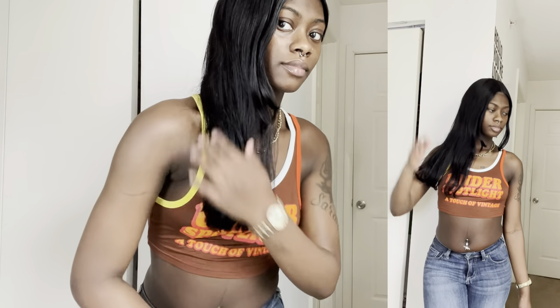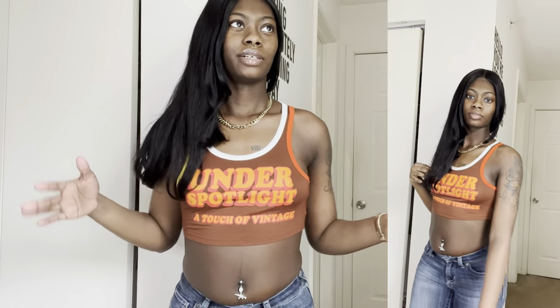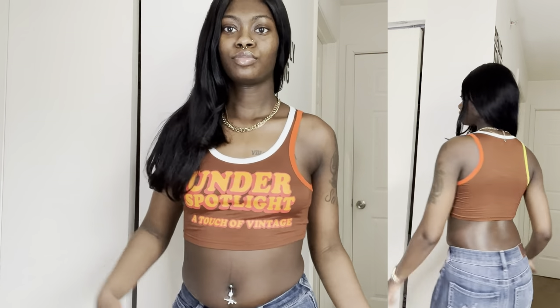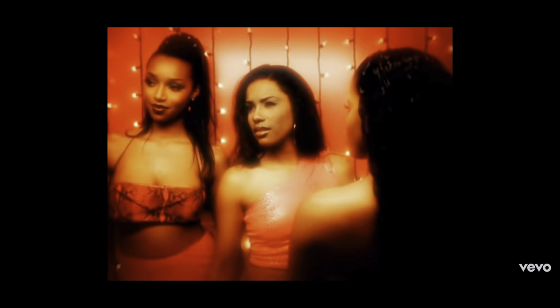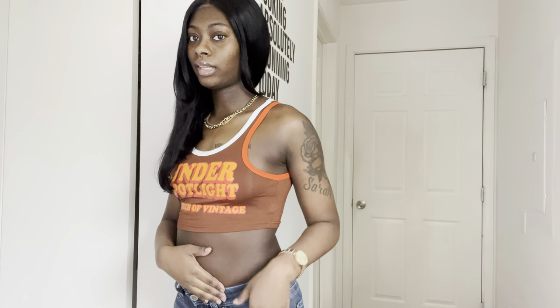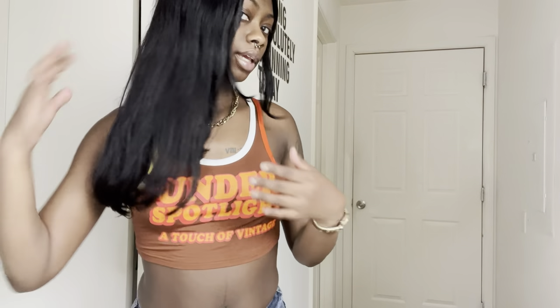I have this cute brown top — it says 'Under Spotlight, A Touch of Vintage.' It has orange on one side, yellow on the other, and white in the middle. I'm going to wear it with some dark jeans and heels. I love the orange, I love the brown, I love the yellow on my skin — such a great combination.